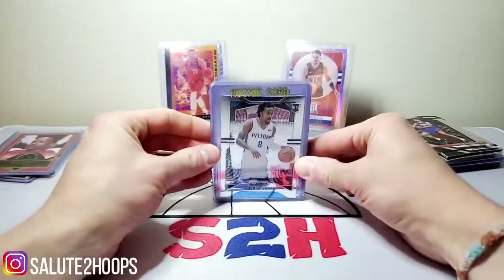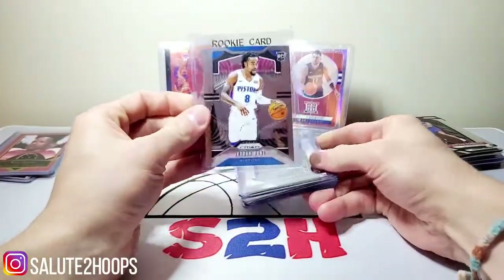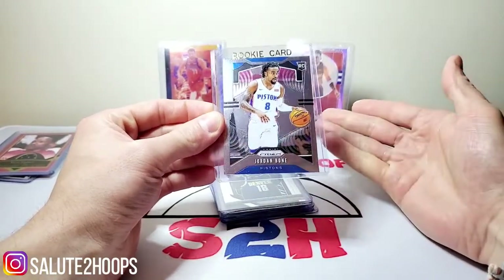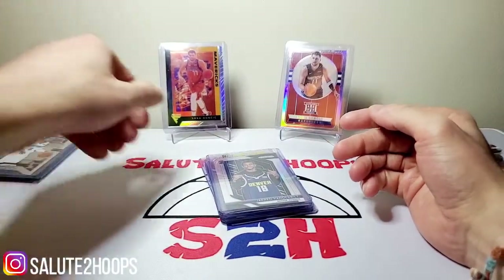Little Jordan Bone here — nothing too special. I think he was like the 57th pick of last year's draft. The Magic are down a point guard; they got Cole Anthony running the show right now. But I figured Jordan Bone might get some play time as well. So we shall see.